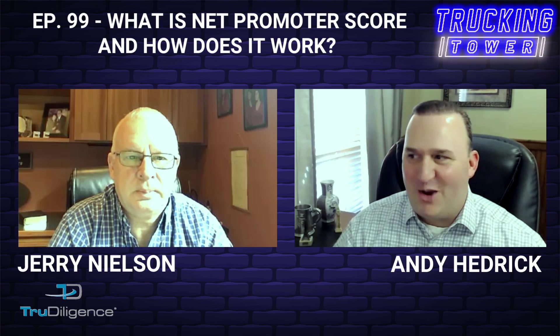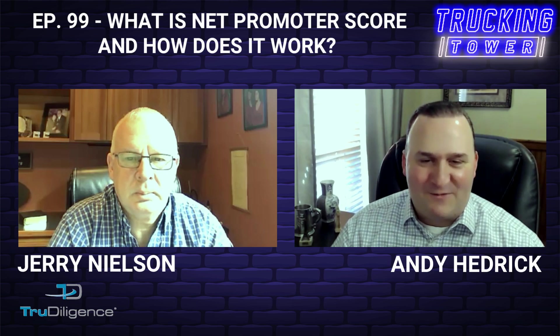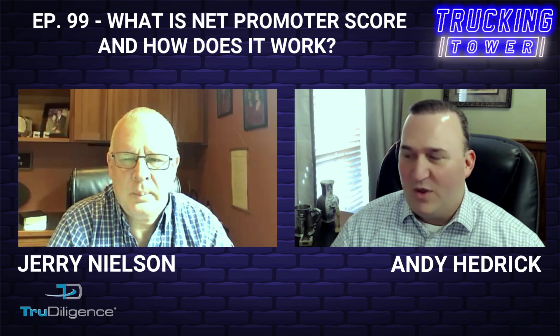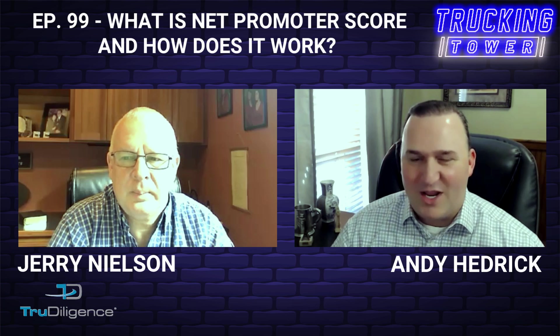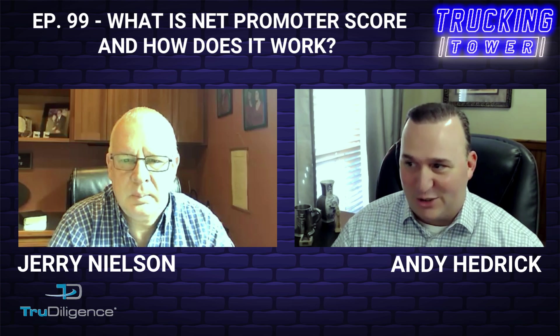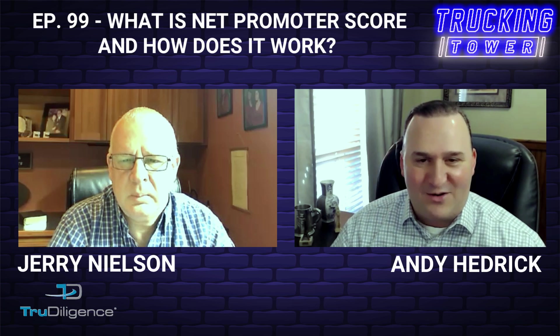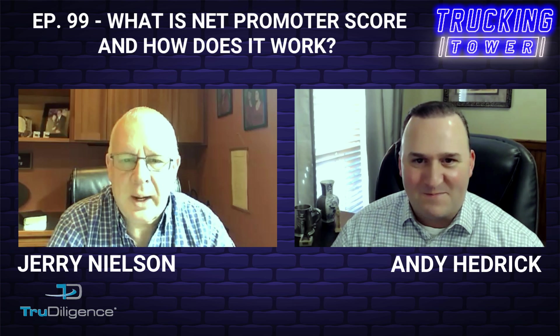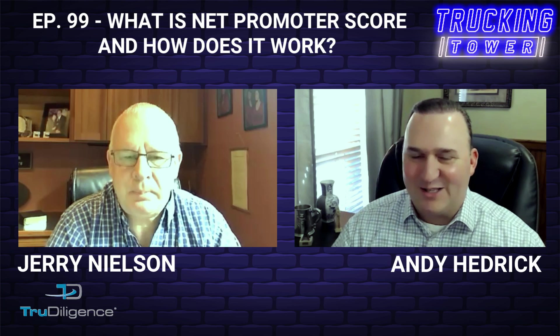Hello everyone, welcome to the show. I'm very excited to be joined today by my friend Jerry Nelson, who is the founder of True Diligence, with over 30 years of employee and tenant background check solutions and over 1,100 clients to date. How are you doing today, Jerry? I'm great, I really appreciate you having me today.